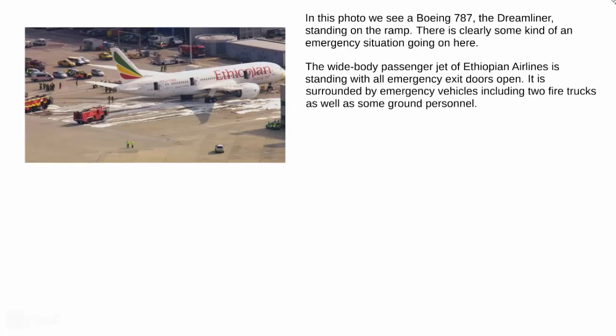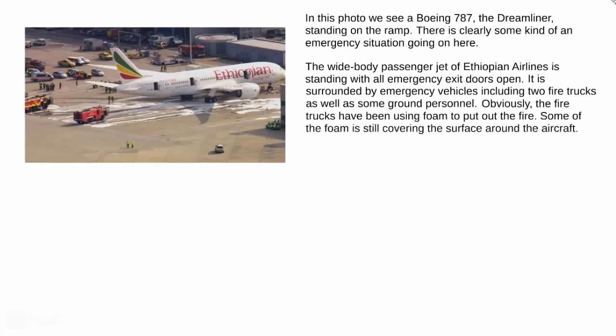It is surrounded by emergency vehicles including two fire trucks as well as some ground personnel. Obviously, the fire trucks have been using foam to put out the fire. Some of the foam is still covering the surface around the aircraft.